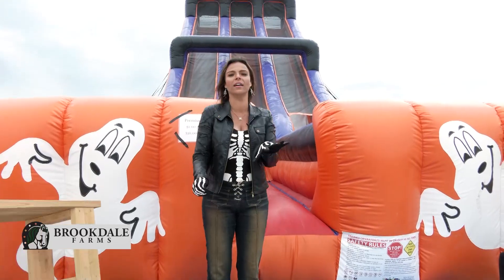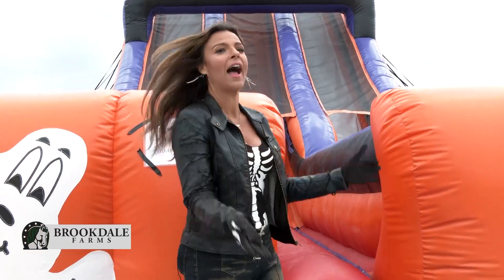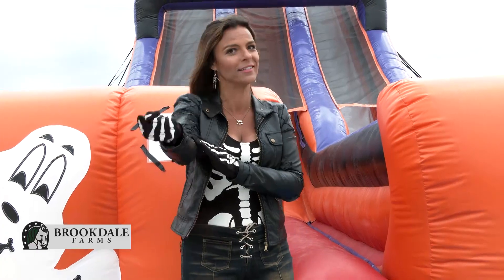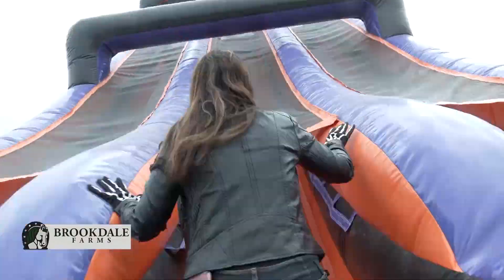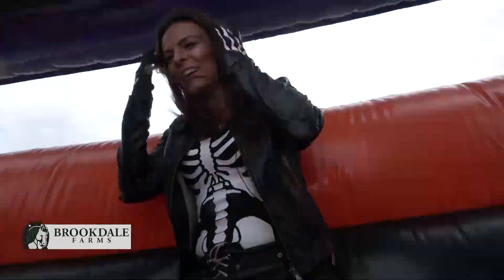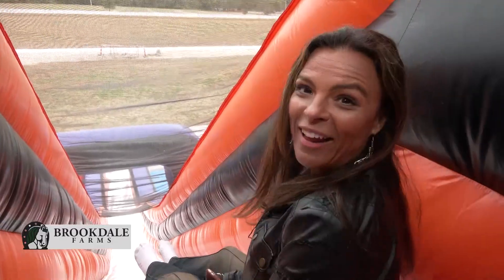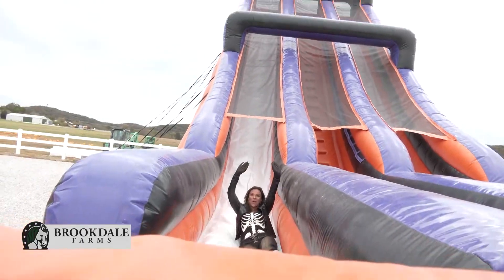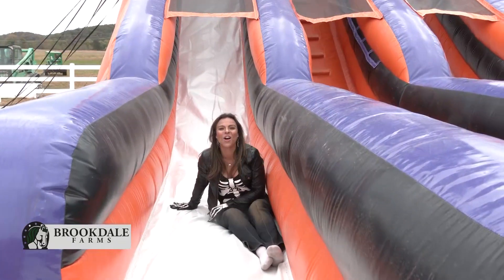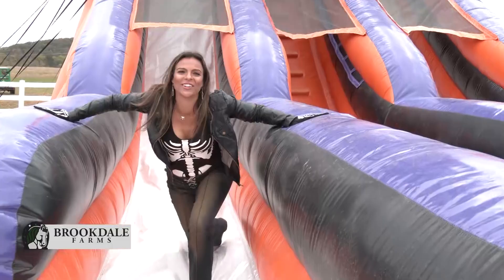Jerry told me about the giant slide and it's right here. I feel like I should go up — Travis, let's go! Are you ready? I'm ready. Here we go. Woo! That's so much fun. I'm like a giant child here.